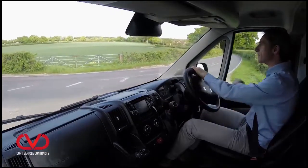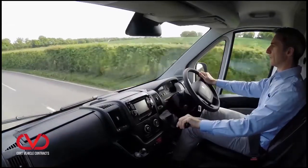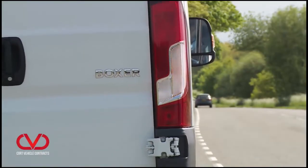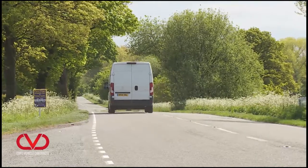On the move, there's the kind of high, commanding driving position that you'd expect from a large van of this class, with a lofty perch offering great panoramic views of the road ahead. Boxer buyers get the same three 2.2-litre HDI diesel engines that PSA group partner Citroën offers in its rival Relay model, developing either 110, 130 or 150 bhp, all featuring a revised injection system for greater efficiency.